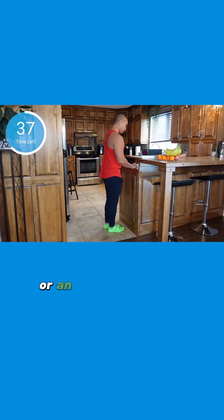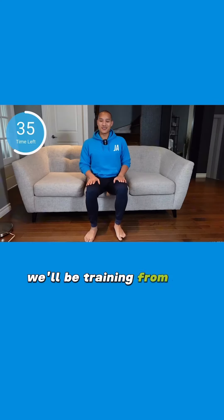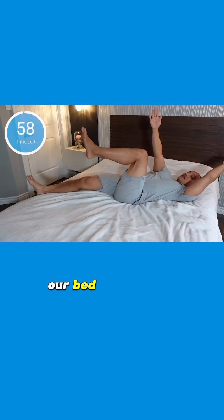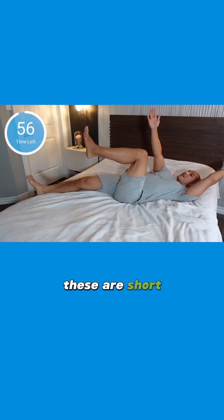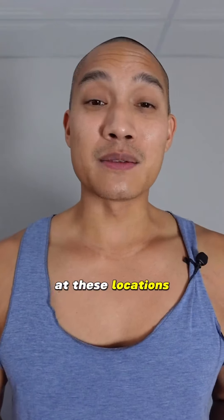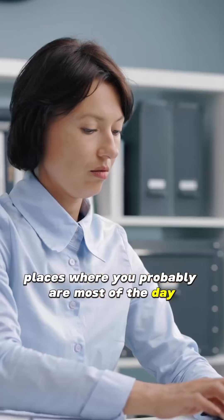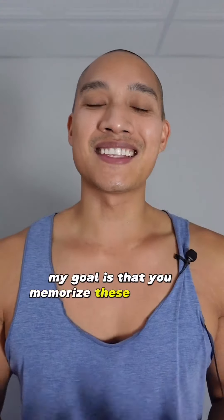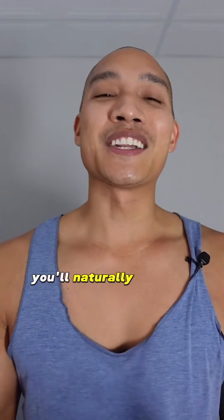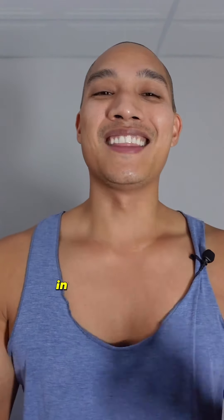We'll be working from our kitchen counter or an elevated surface, training from our couch or sofa, our living room space, our office chair or any type of chair where you spend most of your day sedentary, and of course our bed or yoga mat. These are short 15-minute routines, but the idea is to teach you exercises at these locations so that you memorize them by repetition this month, and in the future you'll naturally do them when you are in these locations.